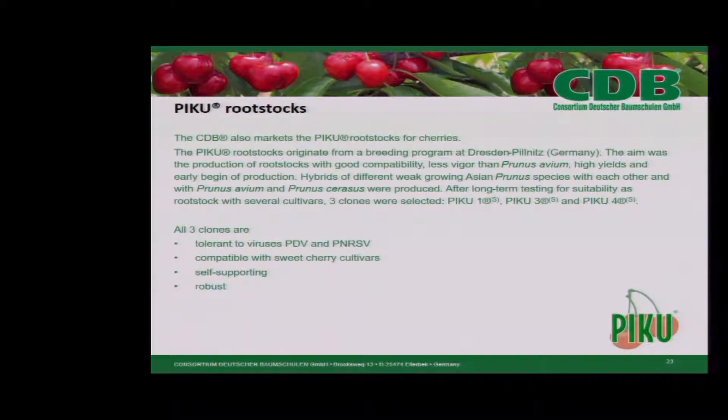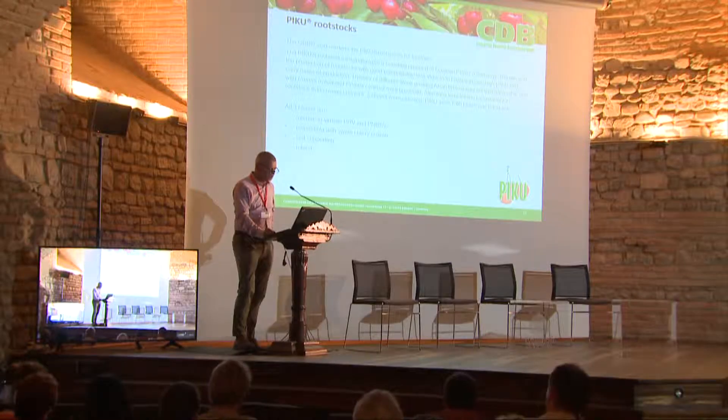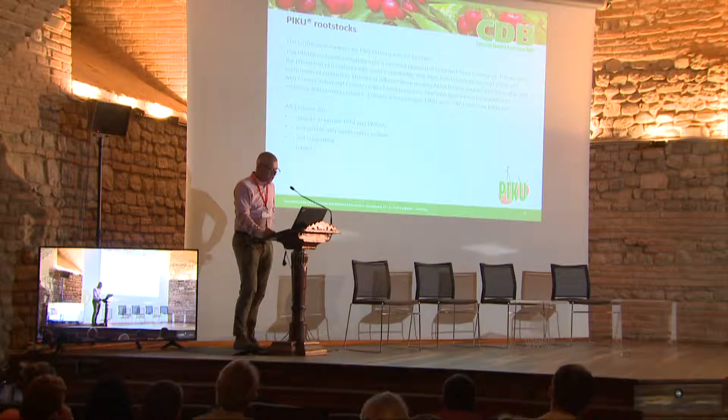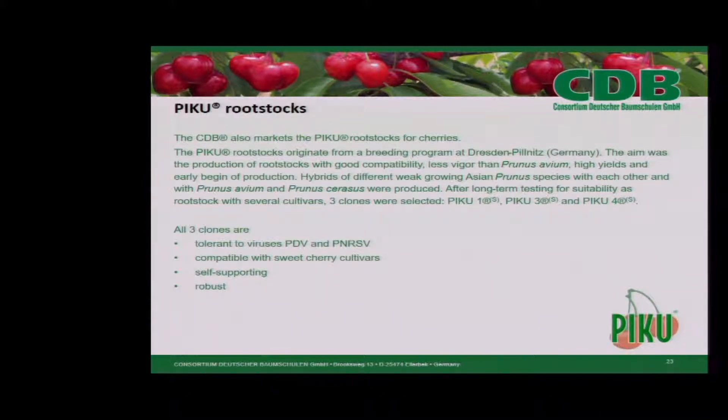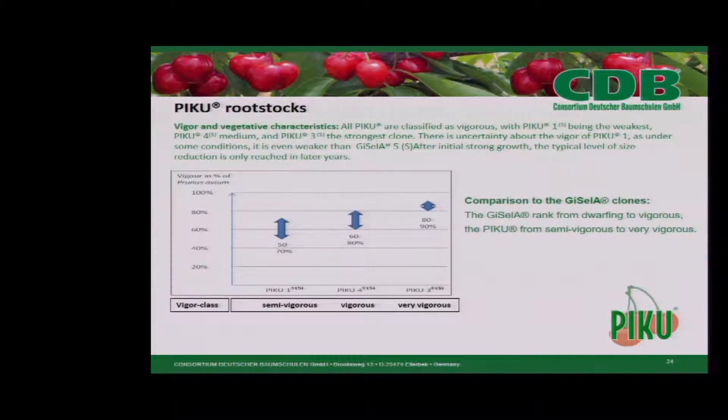The CDB also markets the Pico rootstocks for cherries. These cherry rootstocks originate from a breeding program at Dresden-Pillnitz in Germany. The aim was the production of rootstocks with good compatibility, less vigor than Prunus avium, high yields, and early beginning of production. Hybrids of different weak-growing Asian Prunus species with each other, with Prunus avium and Prunus cerasus, were produced. After long-term testing with several cultivars, three clones were selected: Pico 1, Pico 3, and Pico 4. All three clones are tolerant to PDV and PNRSV viruses, compatible with sweet cherry cultivars, and self-supporting and robust.